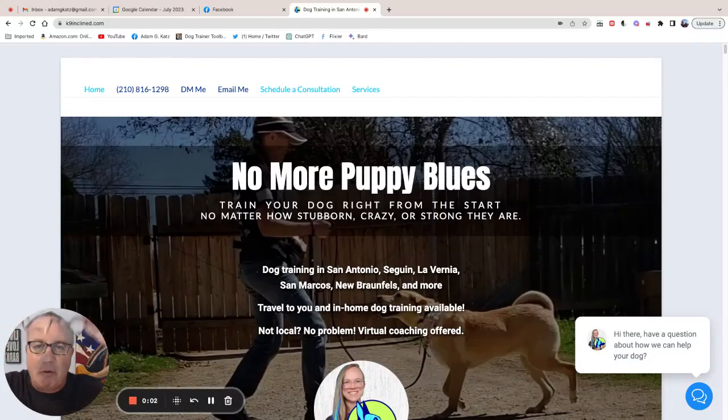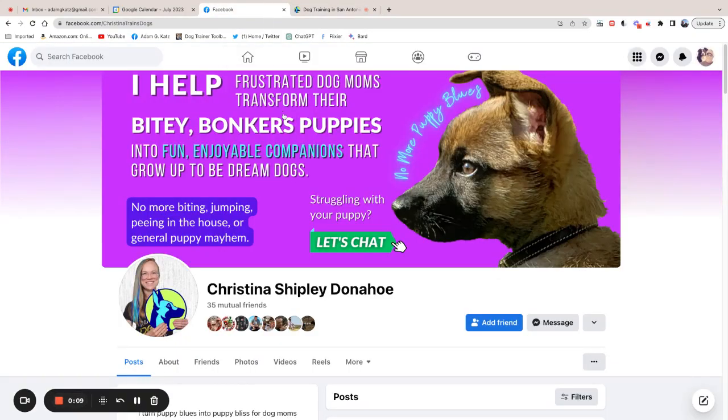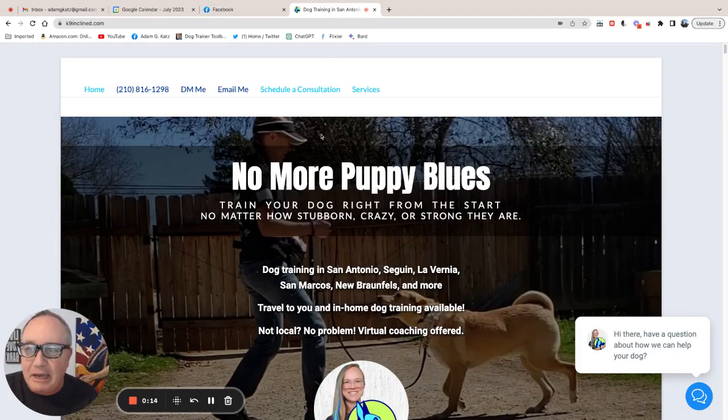Hey guys, Adam Katz here with the Old Man Glasses for dogtrainertoolbox.com. I'm going to give you a website critique today of Christina Shipley Donahoe's website canineinclined.com. She asked me quite a while ago if I could do a website critique, and I'm finally getting around to it. So let's dig into it.